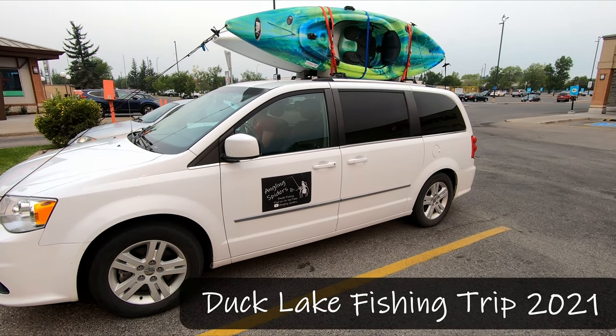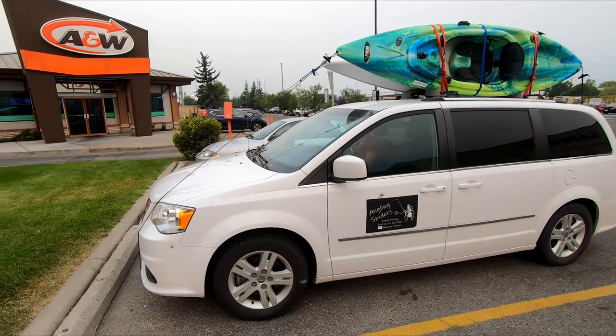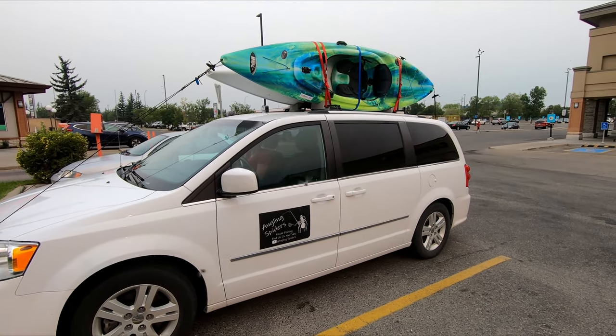Loaded up, just ready to head out. Grabbing some morning chow and we'll be on our way.